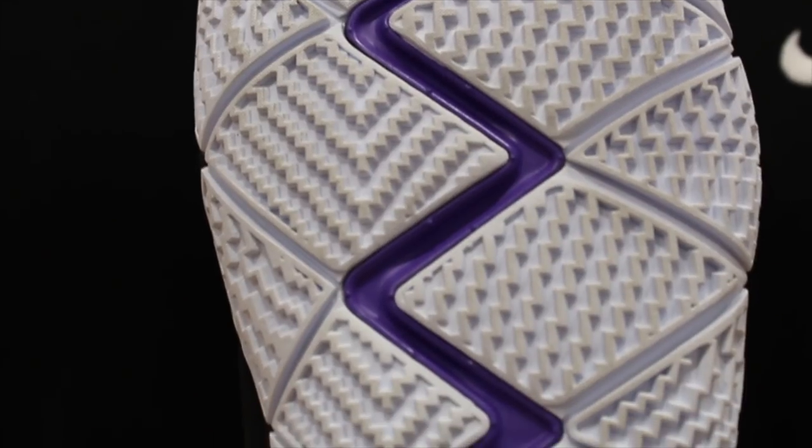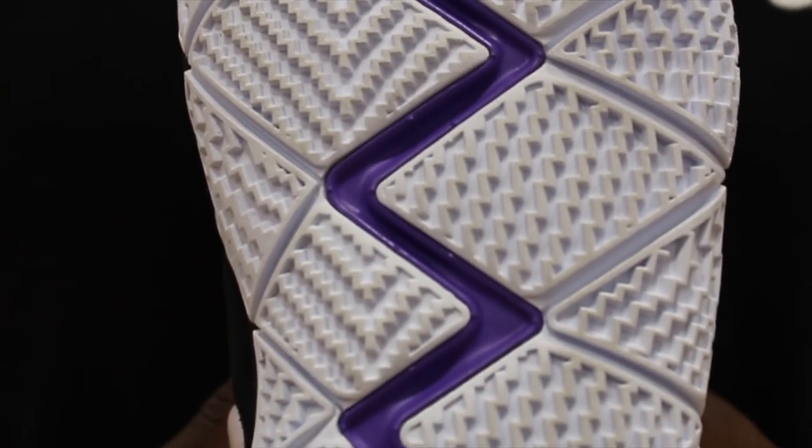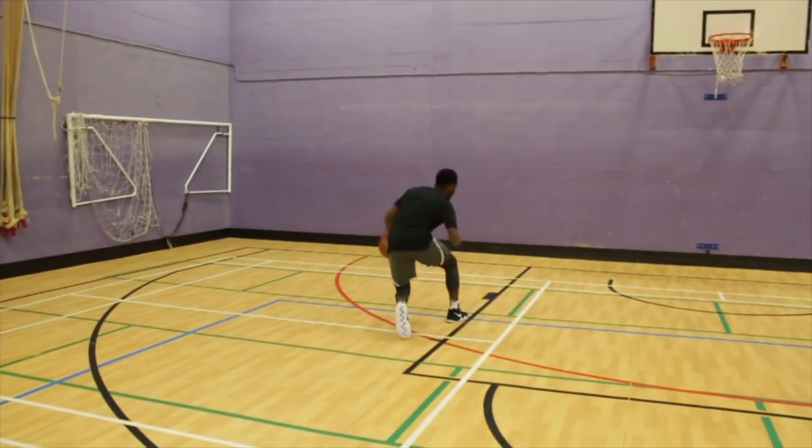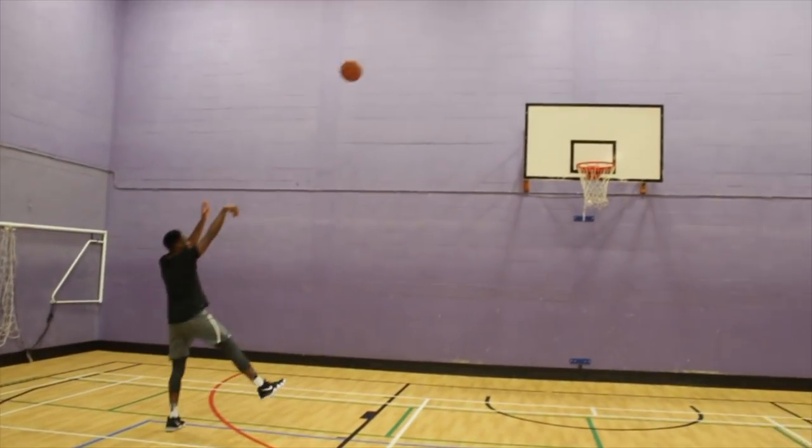Moving on to the Kyrie 4 — we've got that usual suspect of staircase Tetris modified herringbone and it's been doing the trick since Nike introduced it. In all its colorways, translucent and solid, it is absolutely amazing. Of course outdoors as well, we get that cheeky edge. The staircase Tetris modified herringbone works like a charm, plus the wraparound coverage. That's a point for the Kyrie 4 — easy money.